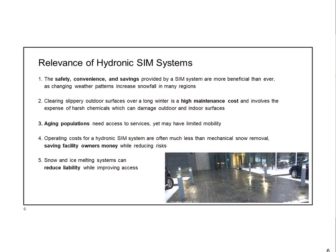So let's talk about the relevance of hydronic snow and ice melt systems. First: safety and convenience—and savings. Not just saving people's lives, but also saving energy compared to alternative ways of getting rid of that snow, because we're not just going to wait until April for the snow to melt away.